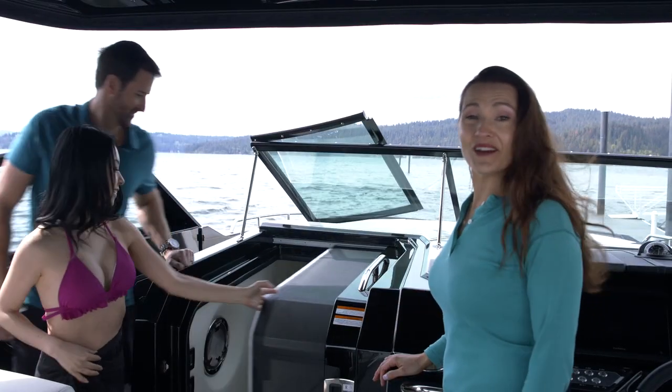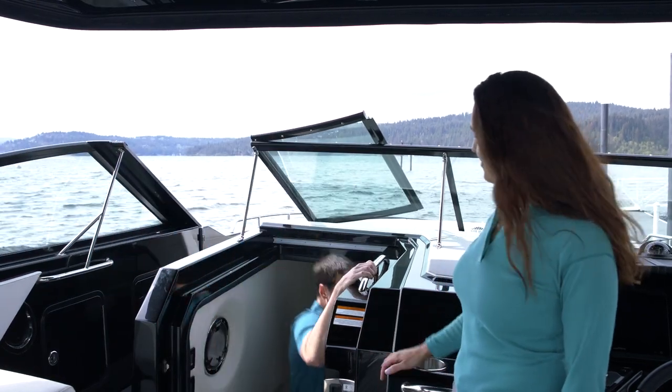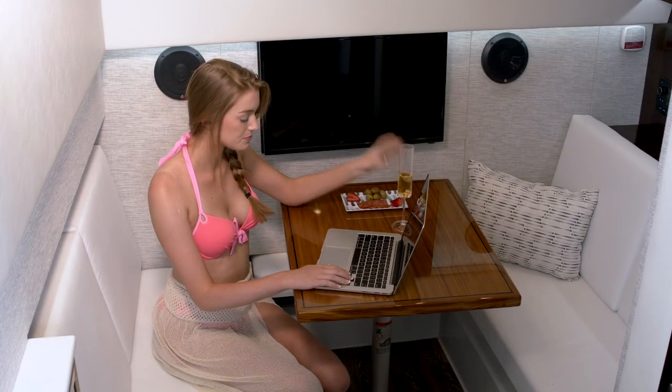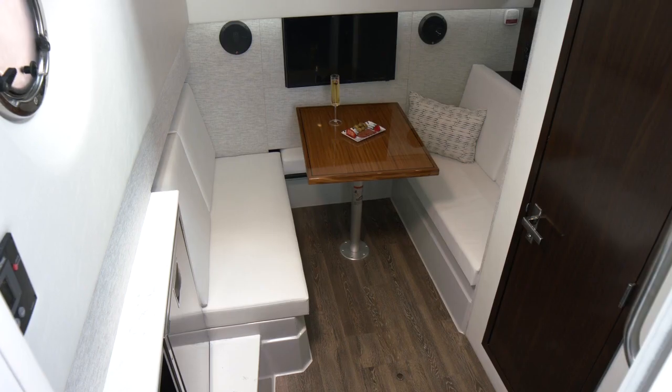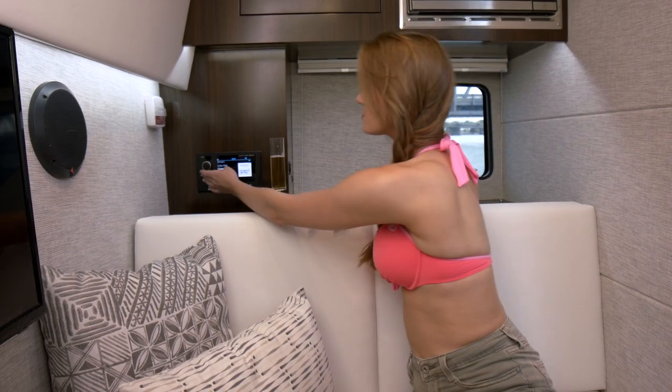Moving below deck, the sliding glass door with screen is comfortable to pass through. The cabin features a large V-berth that converts to a dinette. The salon is equipped with a refrigerator, optional TV, microwave, and entertainment system.